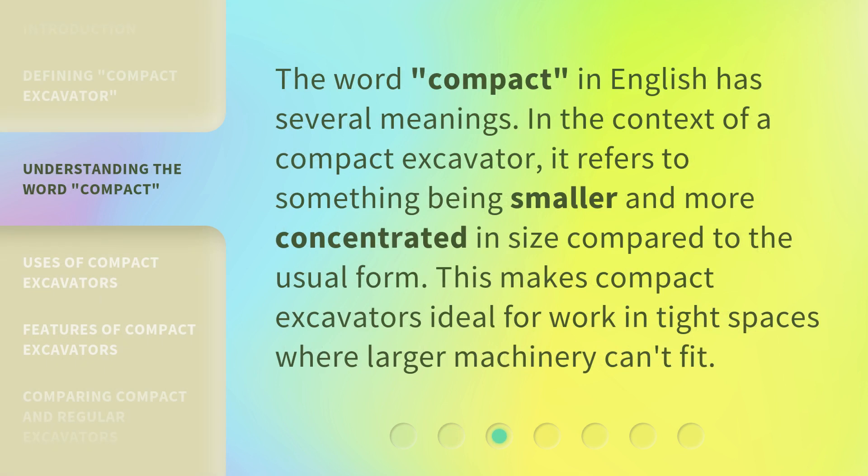The word 'compact' in English has several meanings. In the context of a compact excavator, it refers to something being smaller and more concentrated in size compared to the usual form. This makes compact excavators ideal for work in tight spaces where larger machinery can't fit.